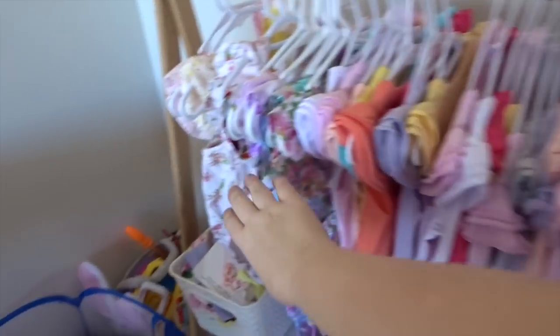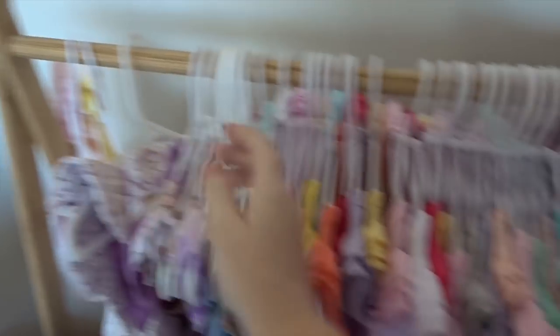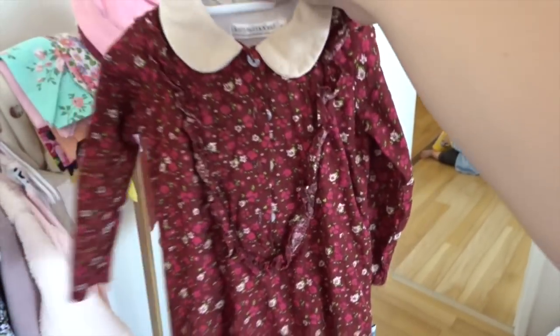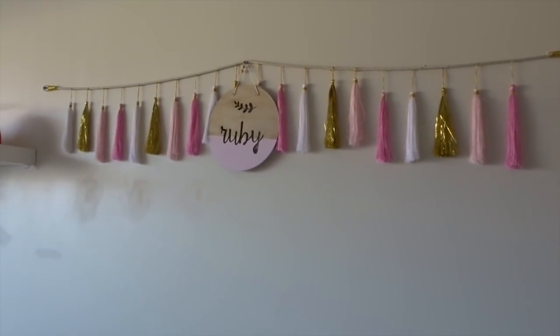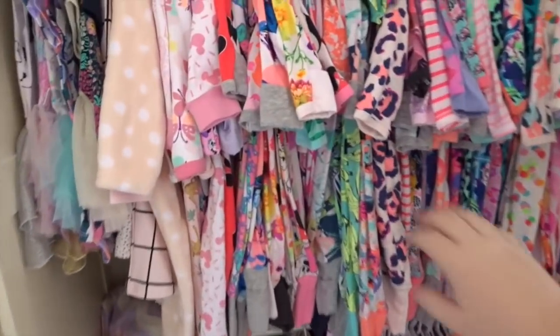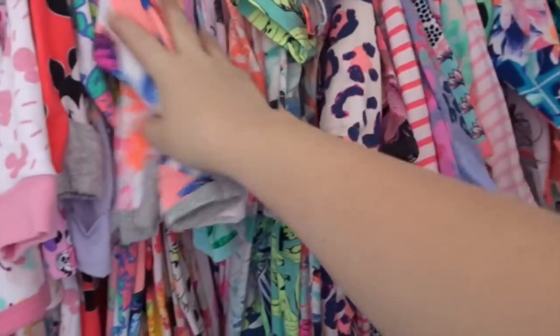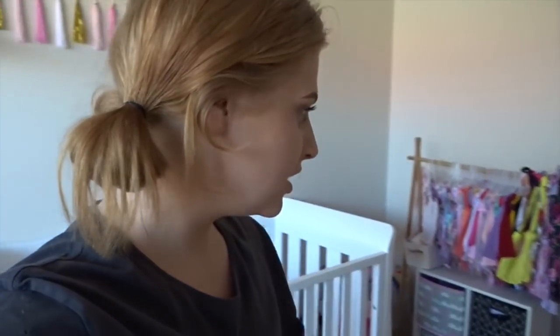I have to show you quickly Ruby's room because it is so nice and I haven't shown you guys Ruby's room before. Look at all these pretty clothes that Ruby's got — look at this one, it's so adorable. And this dress, it's so pretty. She's got her shoes down there, she's got this amazing cot, she's got her little name up there. This is Ruby's Bonds collection — literally hundreds and hundreds of Bonds suits. This one's so nice, it's a Minnie Mouse one.